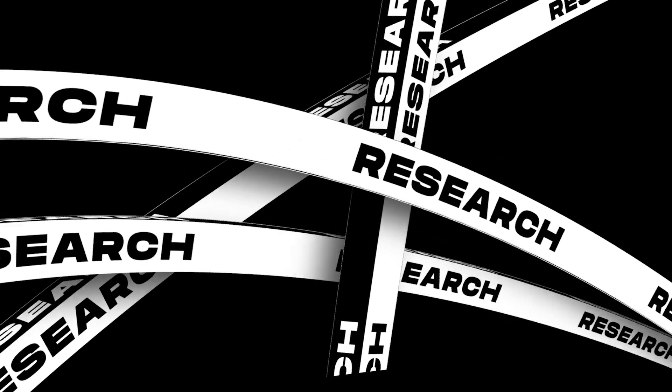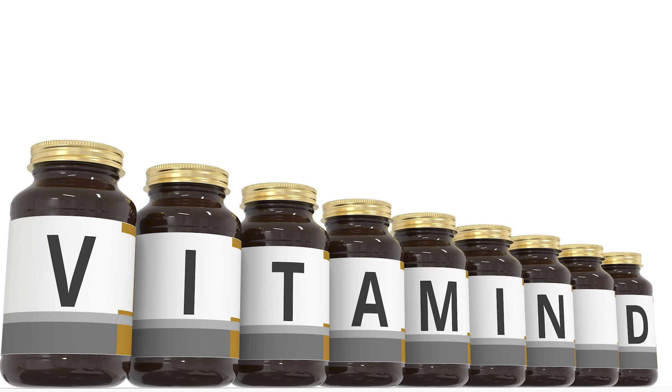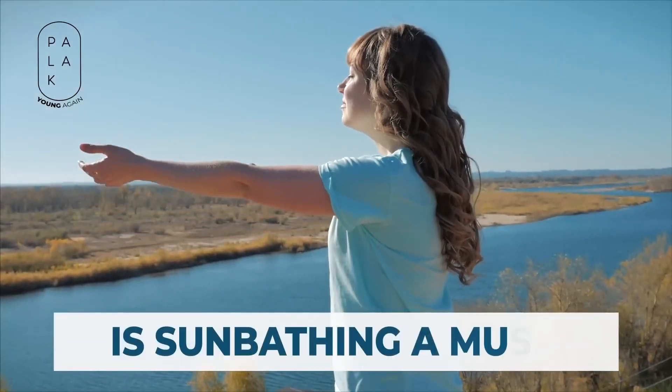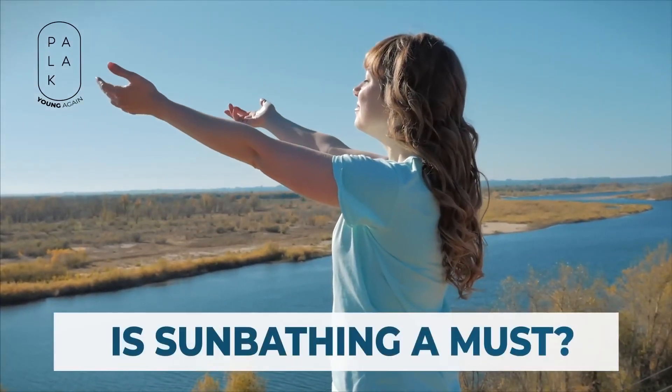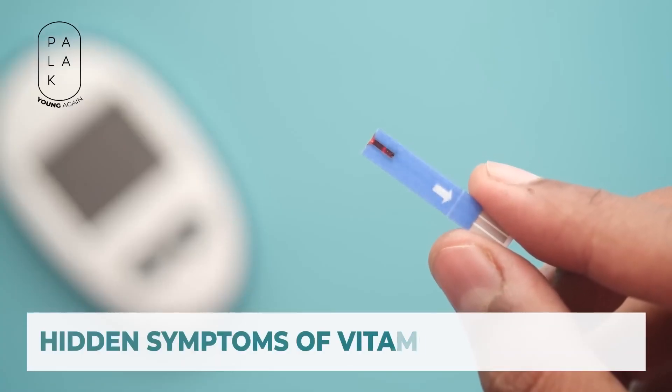Today's research is a bit different. It raises the question: even if you're taking a vitamin D supplement, is sun exposure still necessary? I'll talk about that today and will also tell you about some hidden symptoms of vitamin D deficiency.